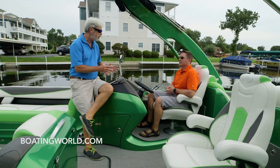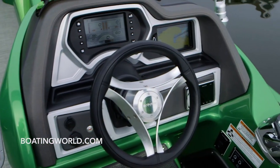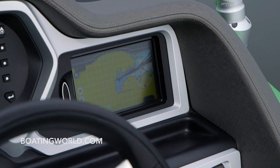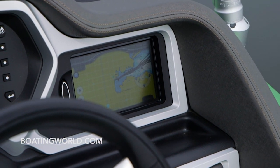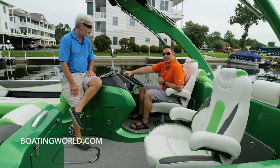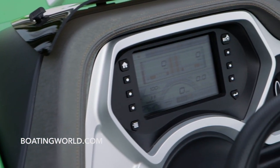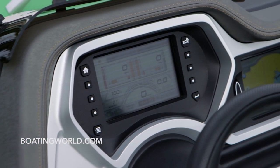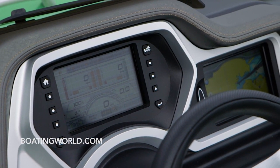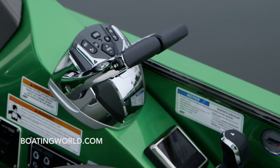Greg set the pontoon record for most screens — four screens. People want information digitally these days, so we're trying to give it to them. We have an Evinrude brand screen that gives you all the G2 functionality, integrated with a Manitou smart screen for boat information, a kicker radio, and on the side an Optimus joystick that also has a screen for commands.